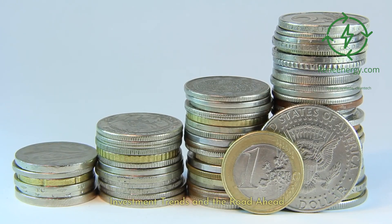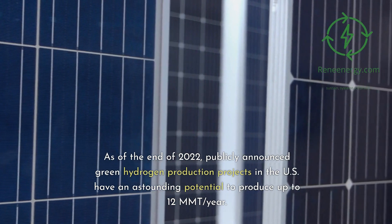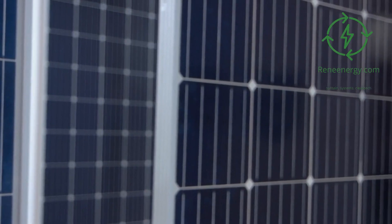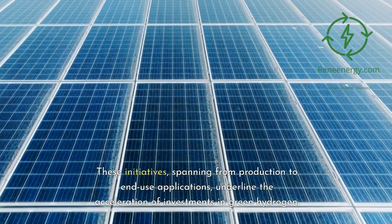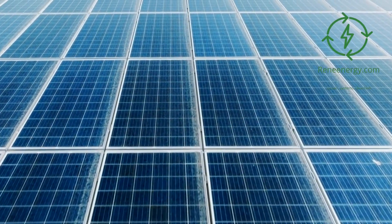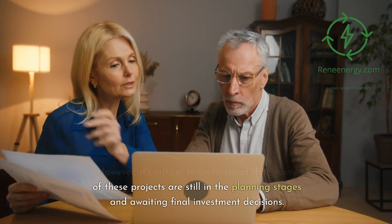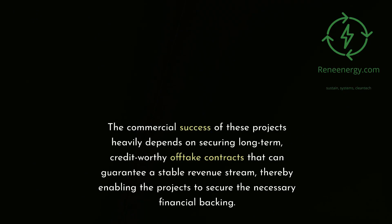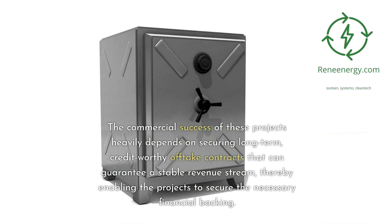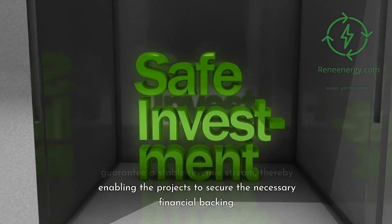Investment trends and the road ahead. As of the end of 2022, publicly announced green hydrogen production projects in the U.S. have an astounding potential to produce up to 12 MMT per year. These initiatives, spanning from production to end-use applications, underline the acceleration of investments in green hydrogen. However, many of these projects are still in the planning stages and awaiting final investment decisions, with commercial success heavily depending on securing long-term, credit-worthy offtake contracts that can guarantee a stable revenue stream.